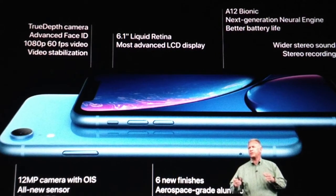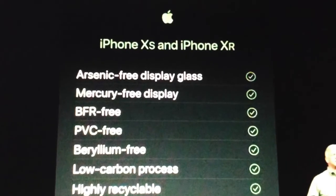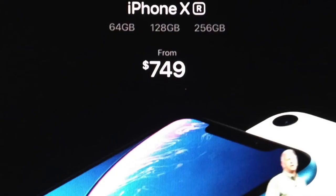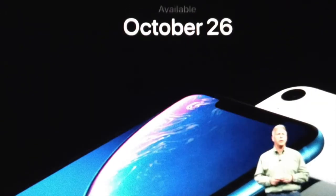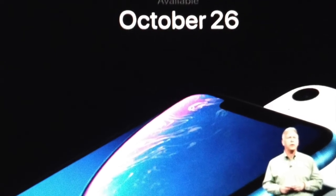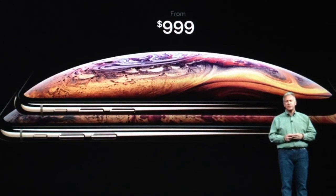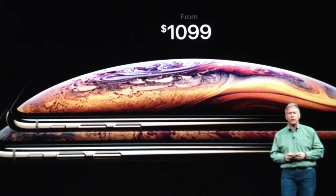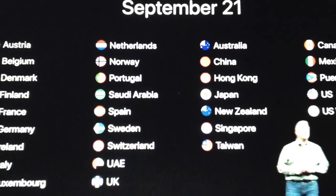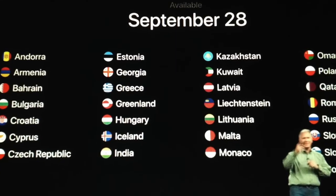The iPhone XR comes in three storage variants — 64GB, 128GB, and 256GB — starting at $749, available October 26th onwards. The iPhone XS starts at $999, and the XS Max starts at $1,099. You can expect these models from September 21st or September 28th in their respective countries.